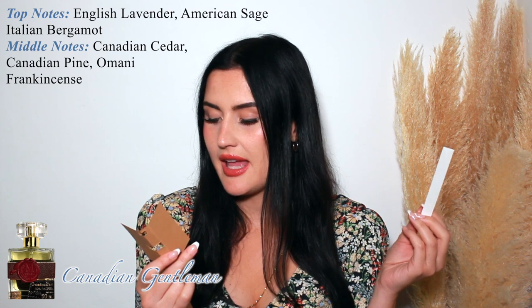Next is Canadian Gentleman. It gives me a clean barbershop, aftershave kind of vibe — there's something smoky in there as well. It has English lavender, American sage, Italian bergamot, Canadian cedar, Canadian pine, Ermani frankincense, and green leather accord. Something in this almost has a slight ashy scent. It gives that fresh clean barbershop fragrance but with a touch of smokiness and leatheriness, which makes it very masculine.